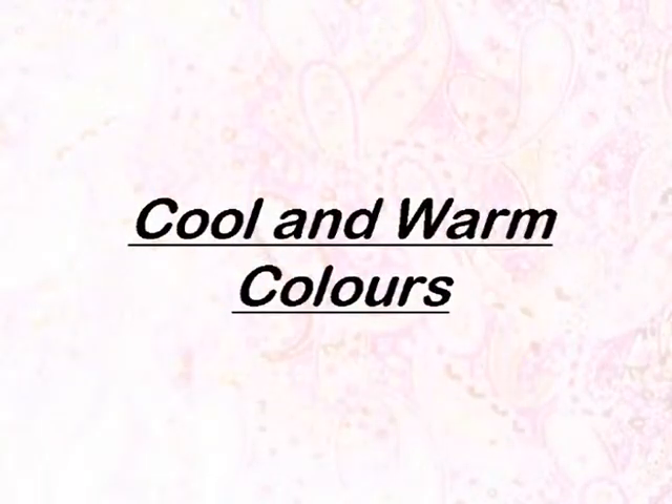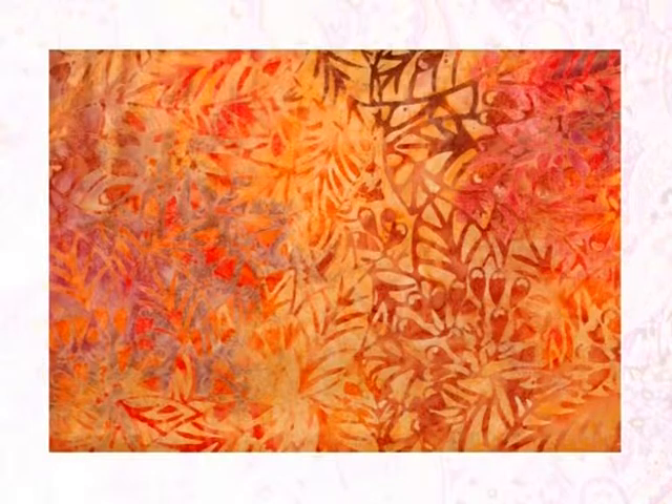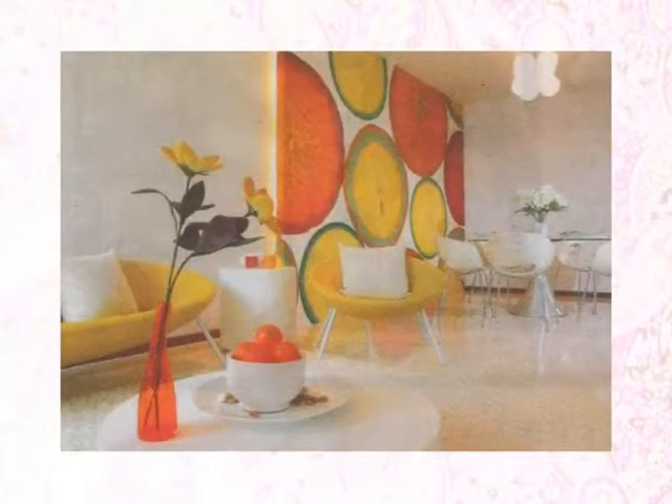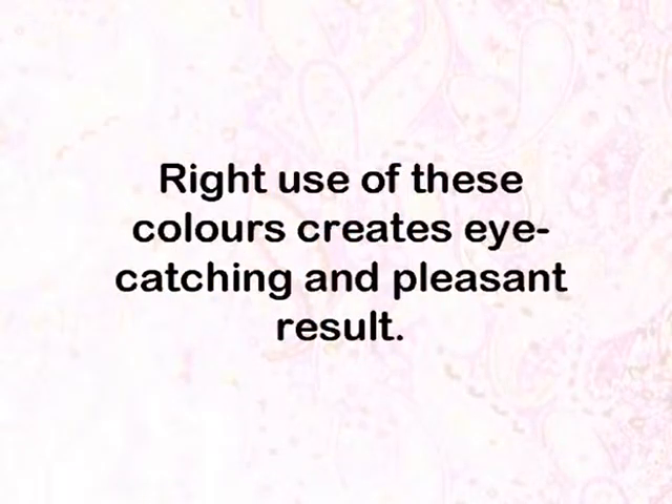Cool and Warm Colors. Generally, the colors yellow, yellow-orange, orange, orange-red, red, and red-violet are referred to as warm colors. Green, green-blue, blue, and blue-violet are referred to as cool colors. Warm colors are bright and attractive, whereas cool colors are receding colors. Right use of these colors creates eye-catching and pleasant results.